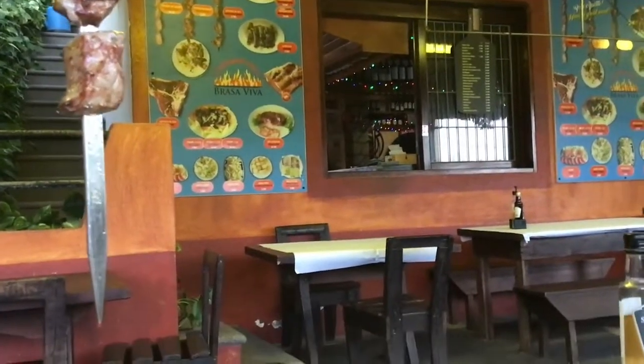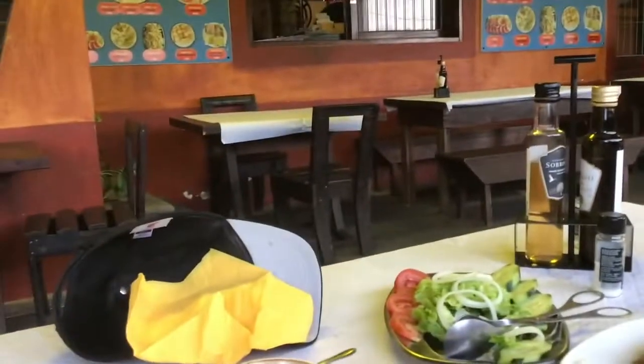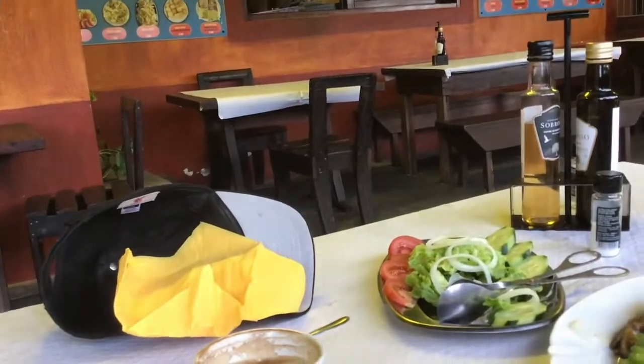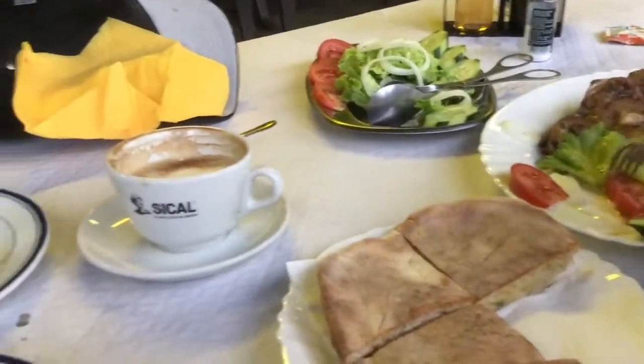What's this called? That's called espetada. What's the name of this restaurant? Churrascaria Brasa. And we're in San Vicente. This was recommended by Ginny, our Airbnb host — my first Airbnb.